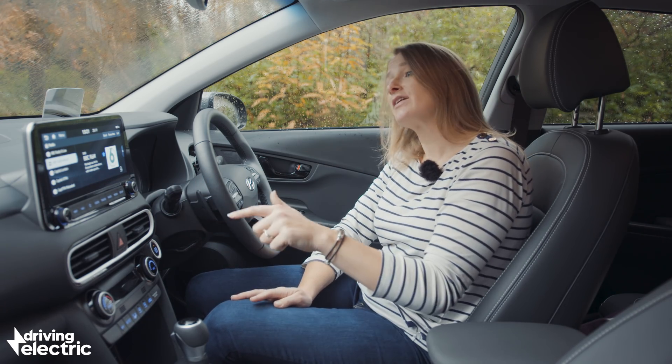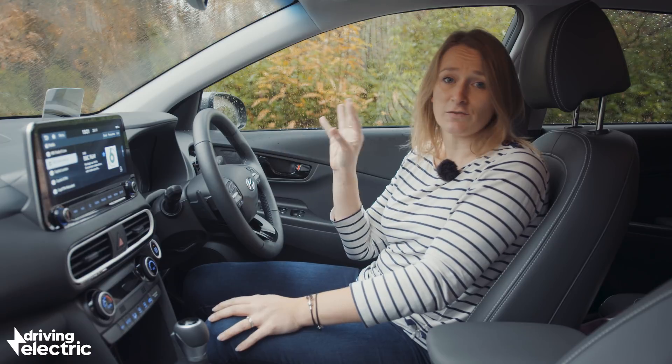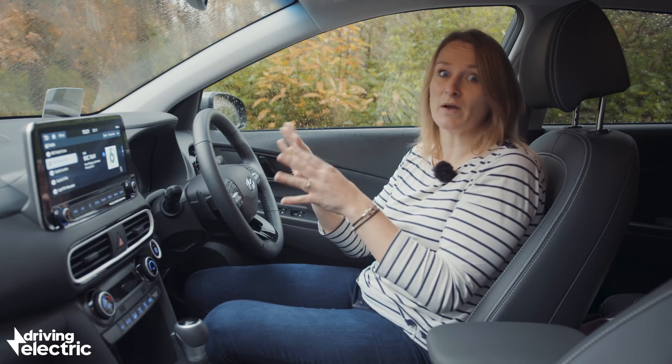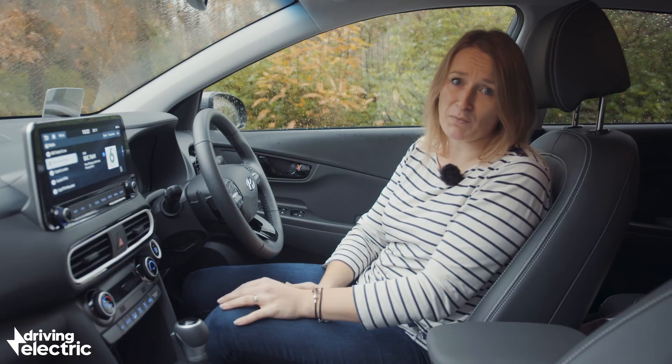You can go for the Premium SE, which is even more well-equipped, getting things like a head-up display, leather upholstery, and a suite of driver aids including traffic sign recognition and adaptive cruise control, which all functions together in a semi-autonomous mode and is very effective. However, you're talking about £27,000 and up for that, so I still think the mid-spec Premium is the one to go for.